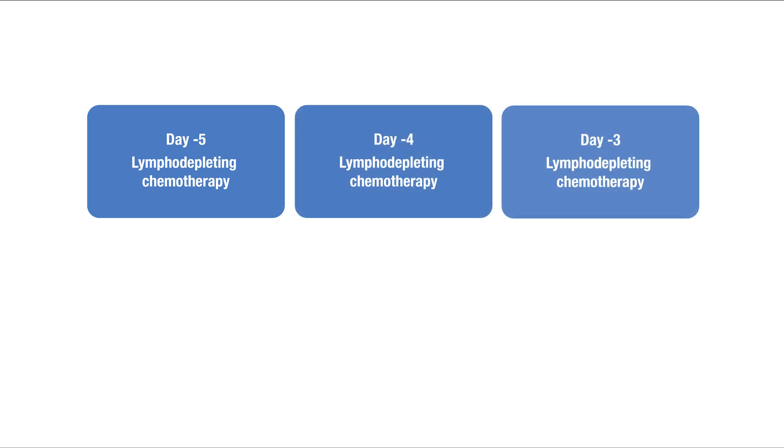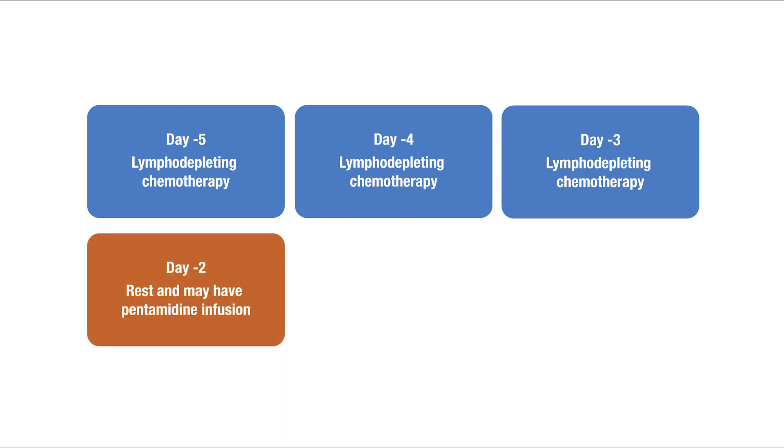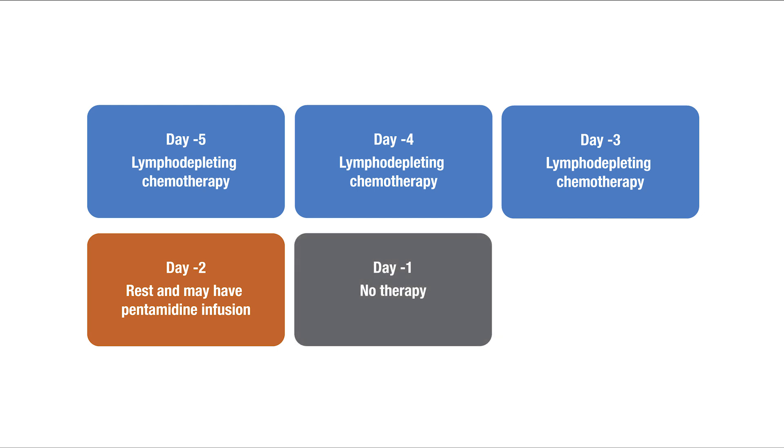On days minus 5, minus 4, and minus 3, you'll have lymphodepleting chemotherapy, and then rest on day minus 2. The care team will let you know if you will need a pentamidine infusion on this day to prevent a certain type of pneumonia. On day minus 1, you will not have therapy.